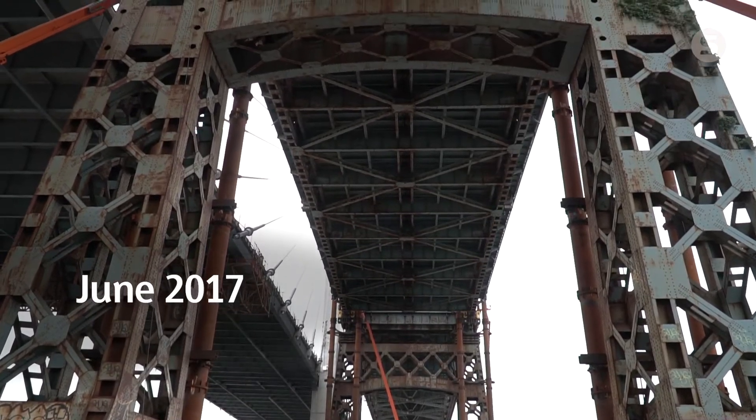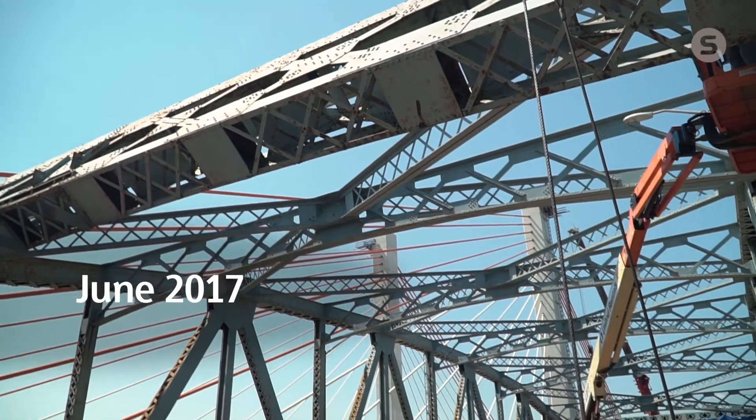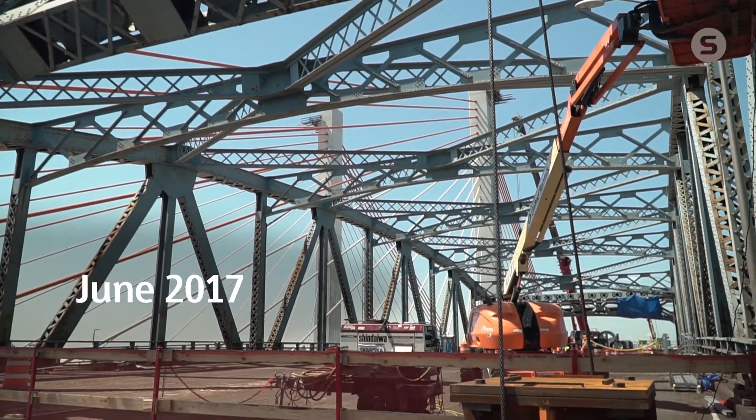Now we're full swing into the demolition planning and execution. We have about a mile and a half of existing bridge to be taken down and roughly 15,000 tons of steel that eventually will come down and have to get processed.